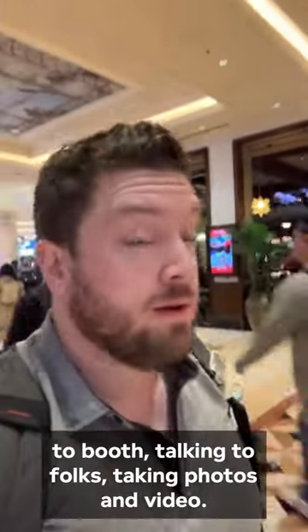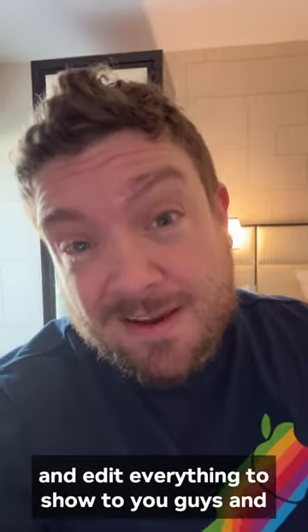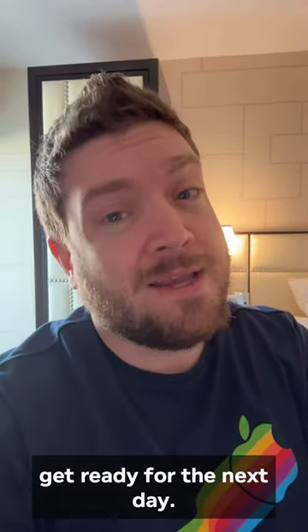I spend the rest of the day just walking booth to booth, talking to folks, taking photos and video. Then I head back to the hotel where I write and edit everything to show to you guys and get ready for the next day.